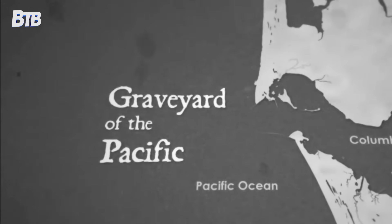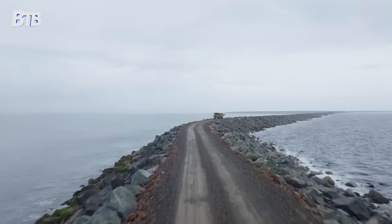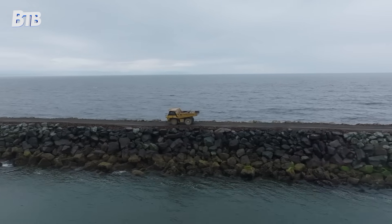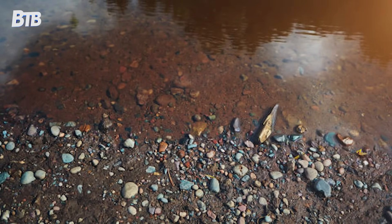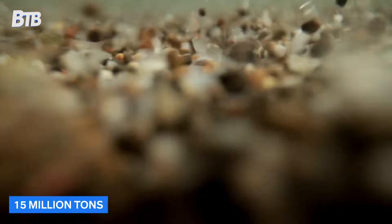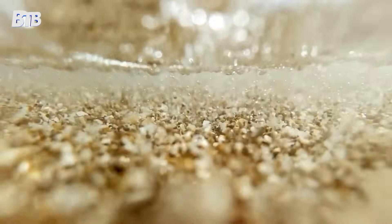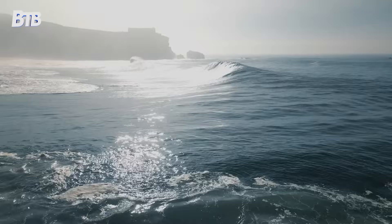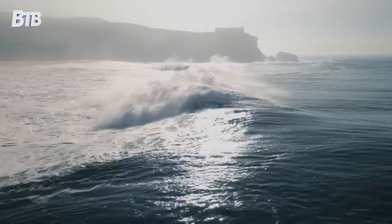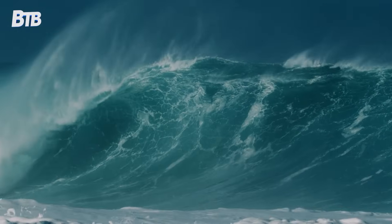Where the Columbia River meets the Pacific Ocean lies one of the most dangerous shipping channels on Earth. The Columbia River Bar has earned its terrifying nickname through over 150 years of maritime disasters. The Columbia River carries massive amounts of sediment — about 15 million tons a year. When this sediment-heavy freshwater slams into Pacific saltwater, it creates constantly shifting sandbars that can trap ships in minutes. The collision between river current and ocean waves creates turbulent cross-currents that can flip vessels without warning. During Pacific storms, waves can reach 40 feet high, turning the bar into a washing machine of death.